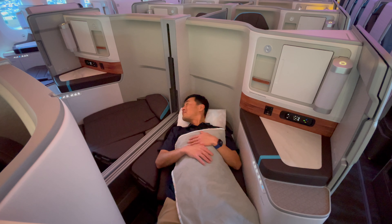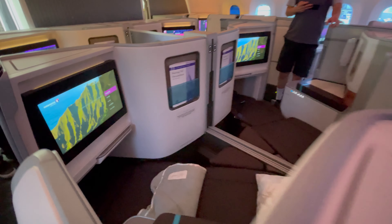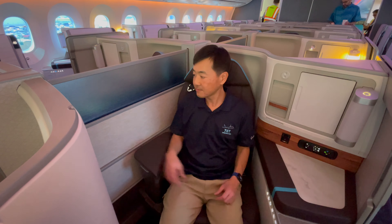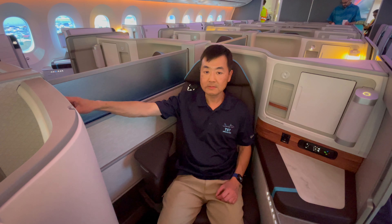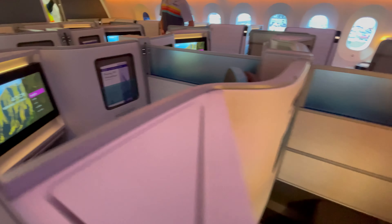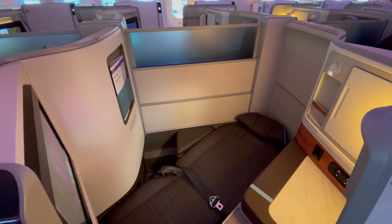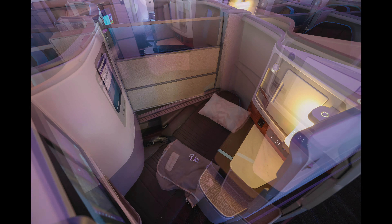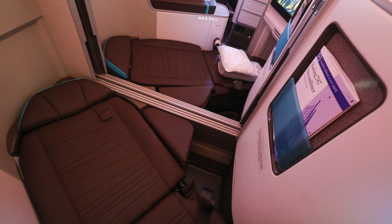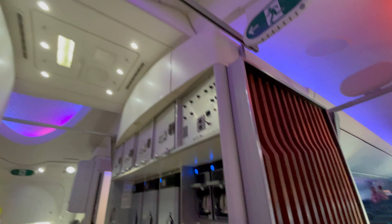The outstanding feature on these Le Hoku suites are the center seats. As you might expect, a lot of couples will be traveling to Hawaii, and these center suites are designed especially for them — the middle divider lowers completely so you and your significant other can be together while looking at the stars. But if you're a solo traveler stuck in the middle, rest assured the partition will only lower if people in both seats press their button at the same time.